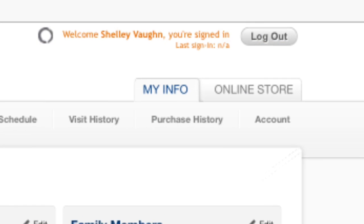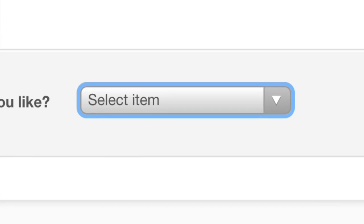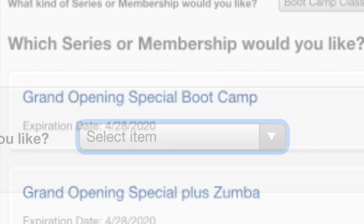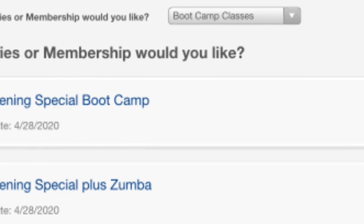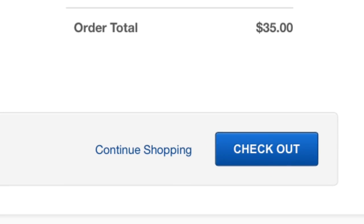Select Online Store in the upper right-hand side. Use the Select Item drop-down and select Boot Camp Classes. Select the Grand Opening Special Boot Camp for $35. Select Checkout.